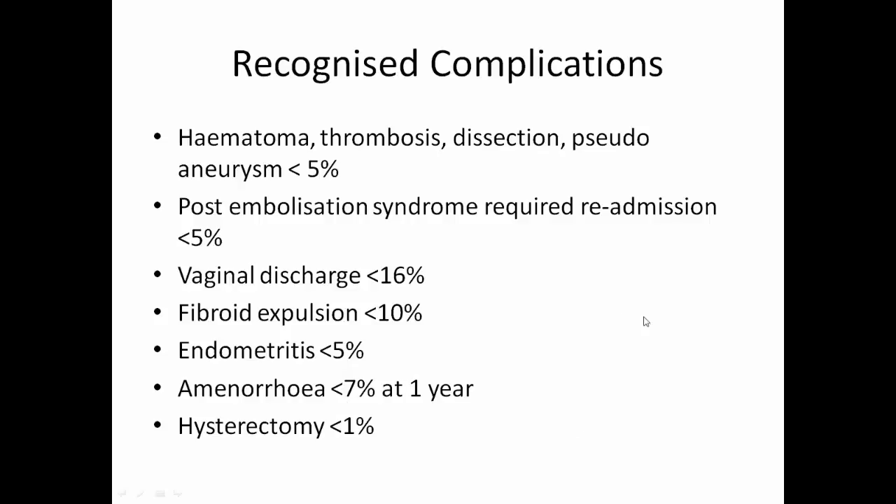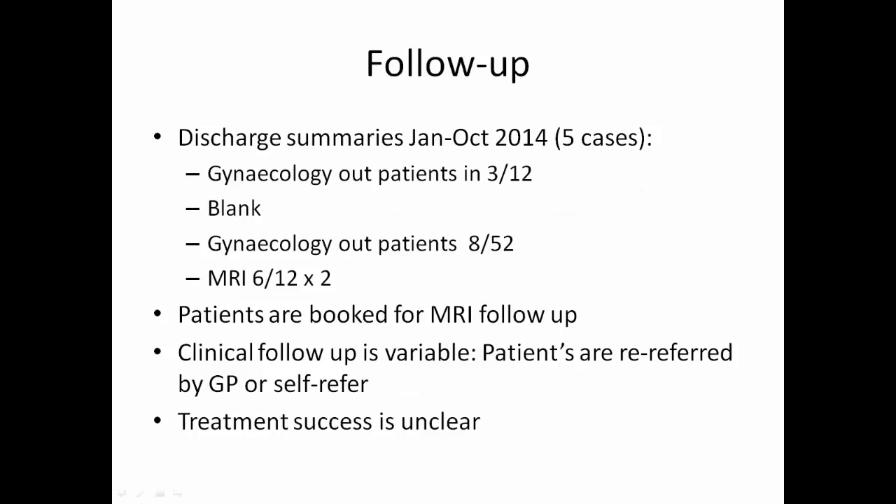Less than 1% rate of hysterectomy. Follow-up: discharge summaries from January to October 2014 looking at 5 cases — gynaecology outpatients at 3 months, gynaecology outpatients at 8 weeks, MRI at 6 months in 2 cases. Patients are now rebooked automatically for MRI follow-up. Clinical follow-up is variable; patients are re-referred by GP or self-referred. Treatment success is unclear in the long term.